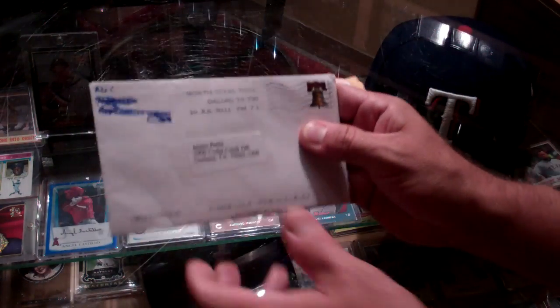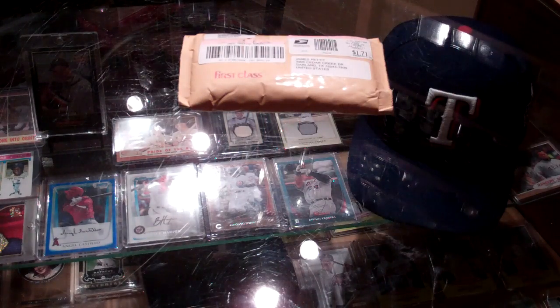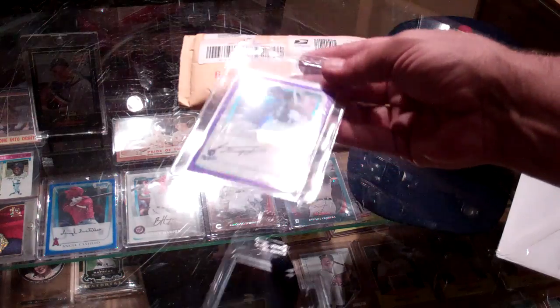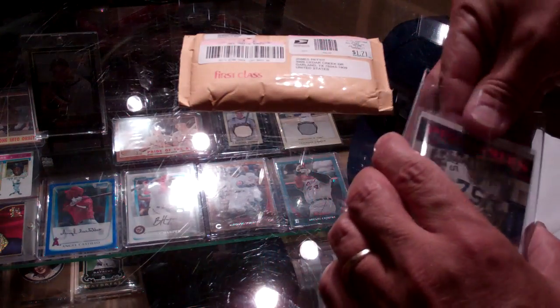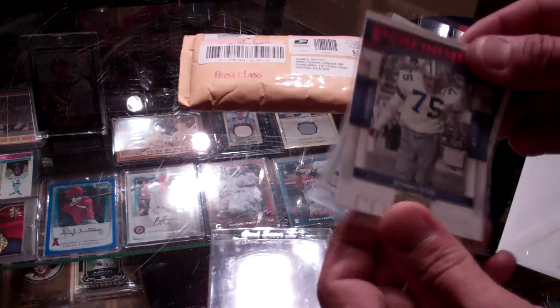We'll do this one first. This is from Mike C. I think I know what this is — I think this is a contest from a tuber. I got a purple refractor out of a rip card that he made. He threw in an extra card here of Jethro Pugh. Cool, I did not have that one. I appreciate that.